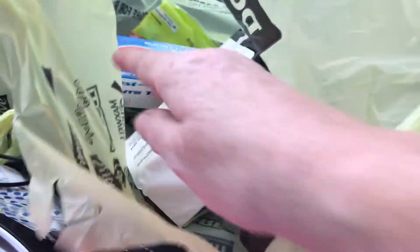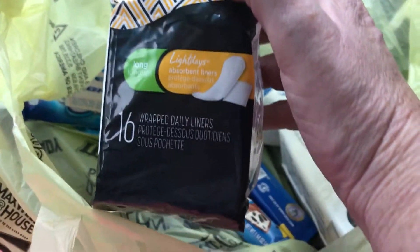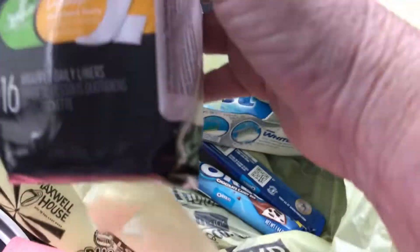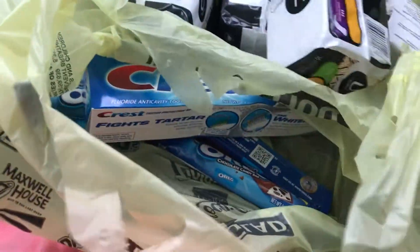My digital coupons were not there, so I returned everything and redid it. These Kotex — this is a 16-count — we have a dollar coupon making them free. I have one, two, three, four.